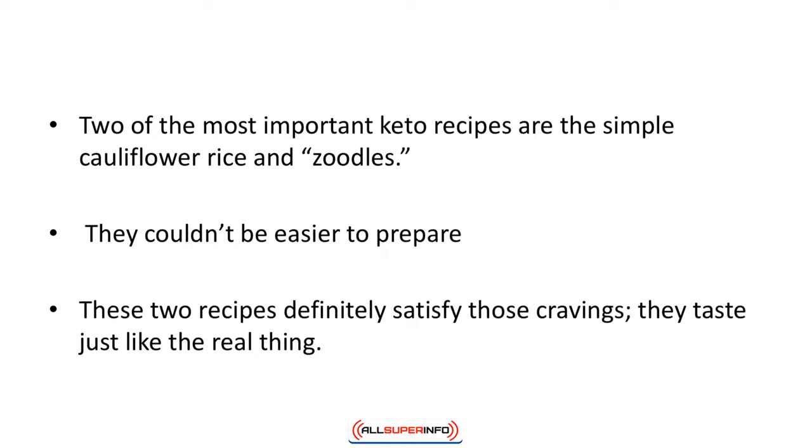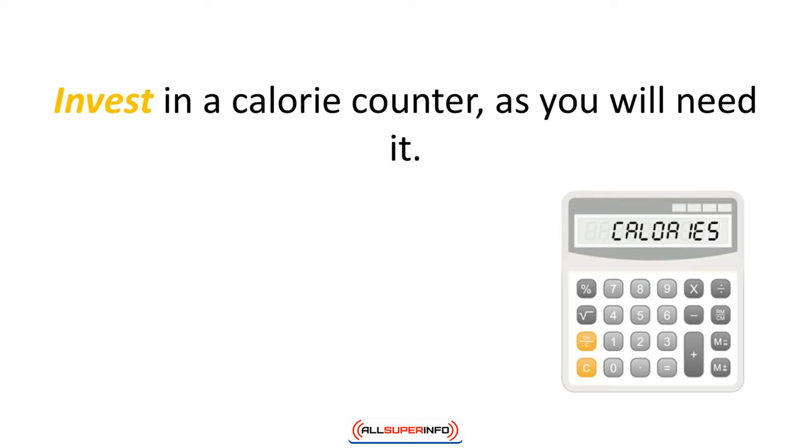People can get frustrated on the keto diet when they crave pasta and rice, and these two recipes definitely satisfy those cravings. They taste just like the real thing. The zoodles can be used for any pasta dish. Invest in a calorie counter as you will need it.